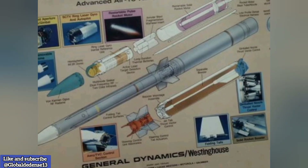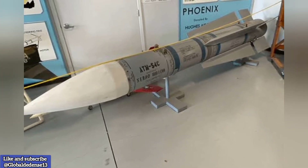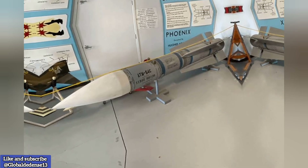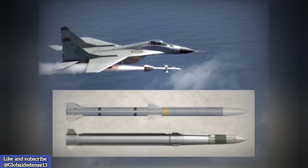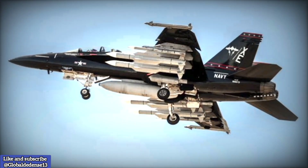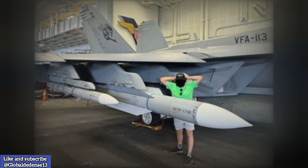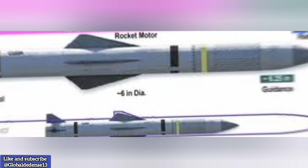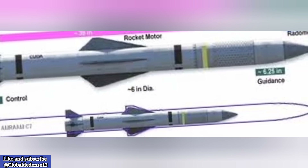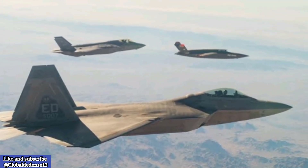Maintaining the same physical dimensions as the AIM-120, the AIM-260A is designed for seamless integration into key U.S. fighter jets, including the F-22 Raptor, F-35 Lightning II, and F/A-18E/F Super Hornet. This allows the new missile to be deployed without major modifications to existing platforms. A significant shift in design is the lack of mid-body control surfaces, a departure from its predecessor, suggesting the incorporation of more sophisticated guidance systems, possibly using thrust vector control or refined aerodynamic maneuvering techniques.